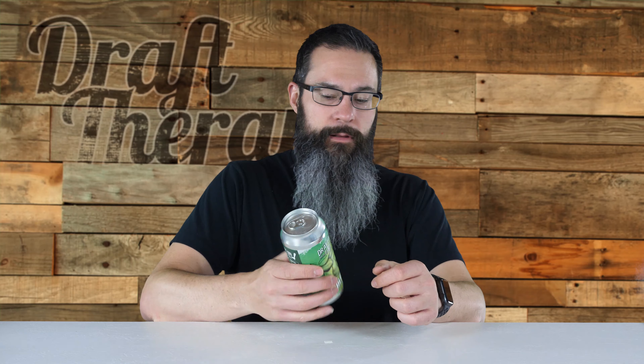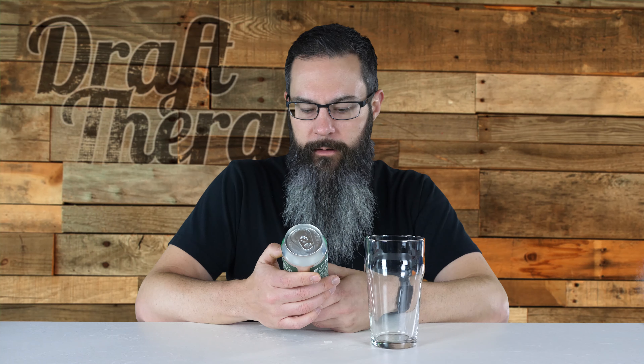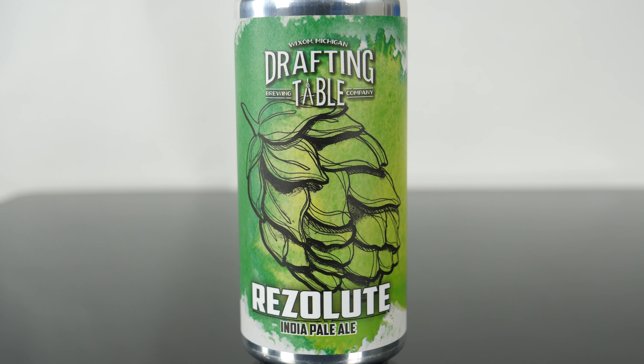Let's take a look at the label, and then time to dig. Fun fact: the earliest recorded history of engineering drafting was in 2000 BC, which was a fossilized aerial view of a Babylonian castle. So I'll grab a regular old pint glass, because that's what it says to do on the side of the can. It says Drafting Table Brewing Company in Wixom, Michigan — this is Resolute India Pale Ale. It's got a really cool watercolored style label: a white background with a green watercolor on it and a sketch of a hop cone. It looks really beautiful.